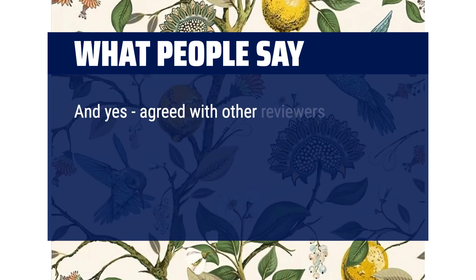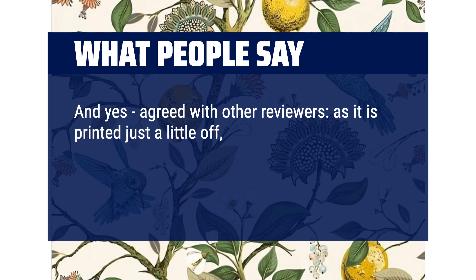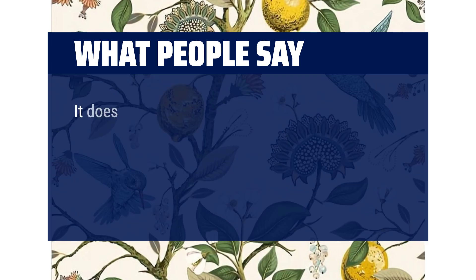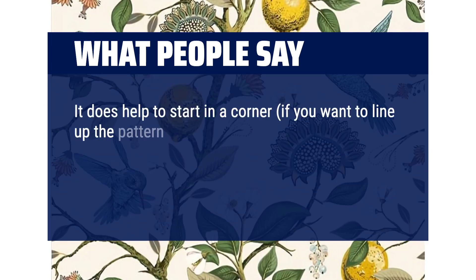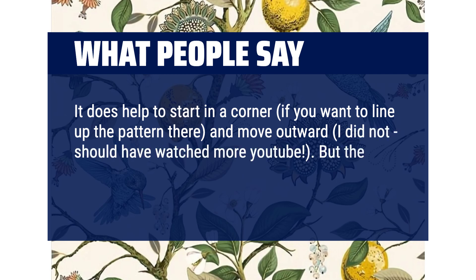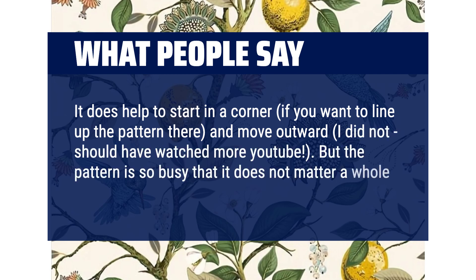Agreed with other reviewers — as it is printed just a little off, it is impossible to line up the pattern perfectly. If you are super type A, this may not be the product for you. It does help to start in a corner if you want to line up the pattern there and move outward. But the pattern is so busy that it does not matter a whole lot. Is it a little extra? Yes.